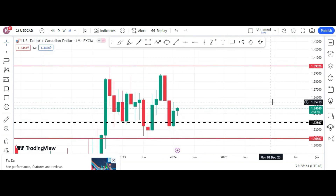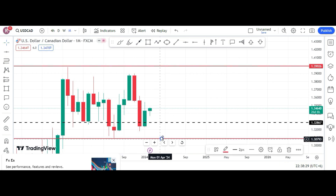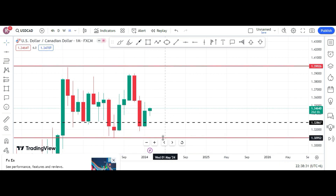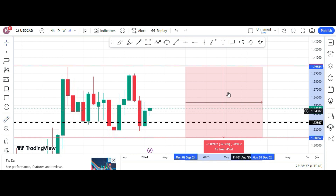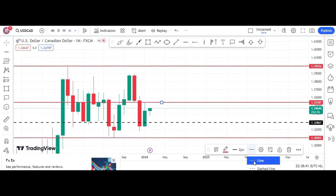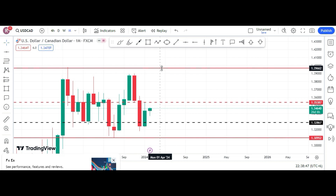We have a double bottom here. If we consider this range, our 50% will shift to this place — this is our new 50% now. The price is currently below the 50%.